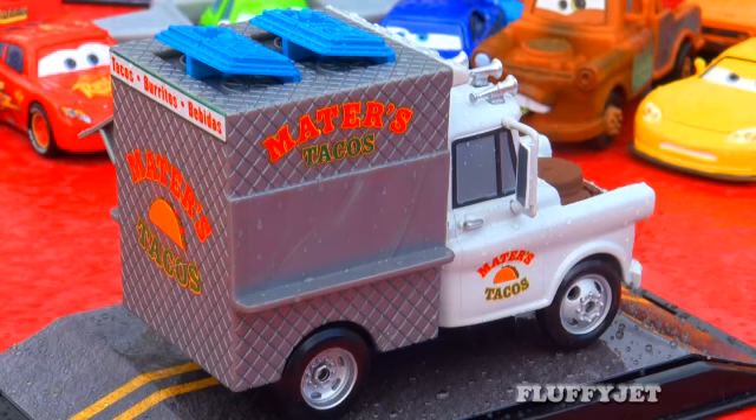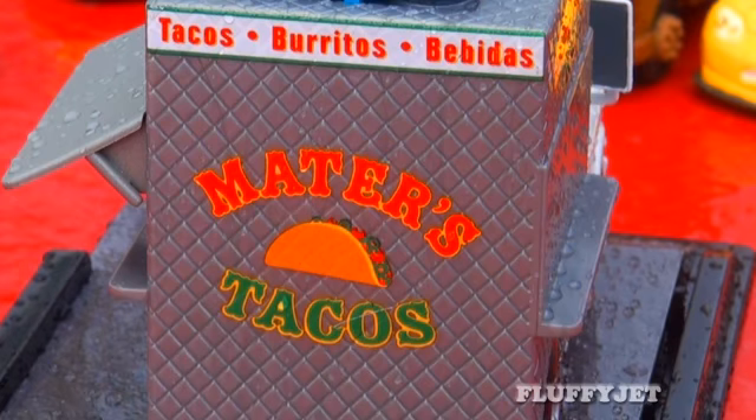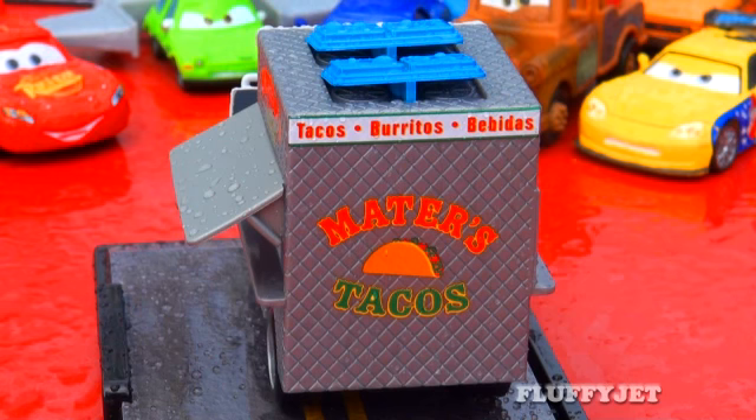Despite being a lovely diecast, the fact that there are stickers on this vehicle tells me that while it may not be the ideal collectible, it's certainly a great toy.